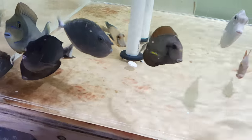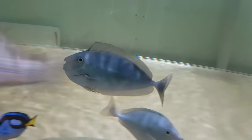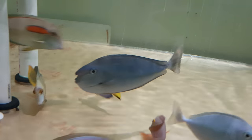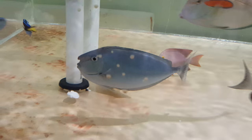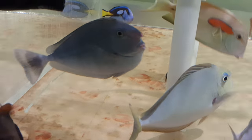Alrighty folks, I'd like to thank you very much in advance for viewing. Looking forward to hearing from you guys. Again, 201-926-0536, call or text, or email me at sales@thereefcorner.com. Nine inches, Brevirostris Unicorn, out of Bali.